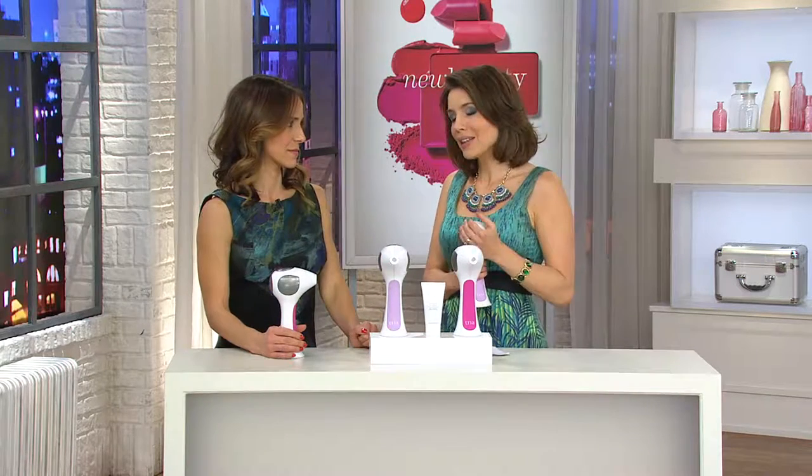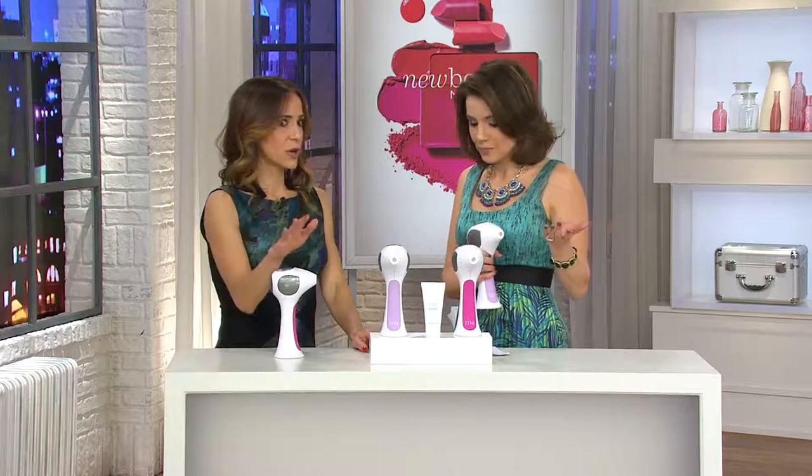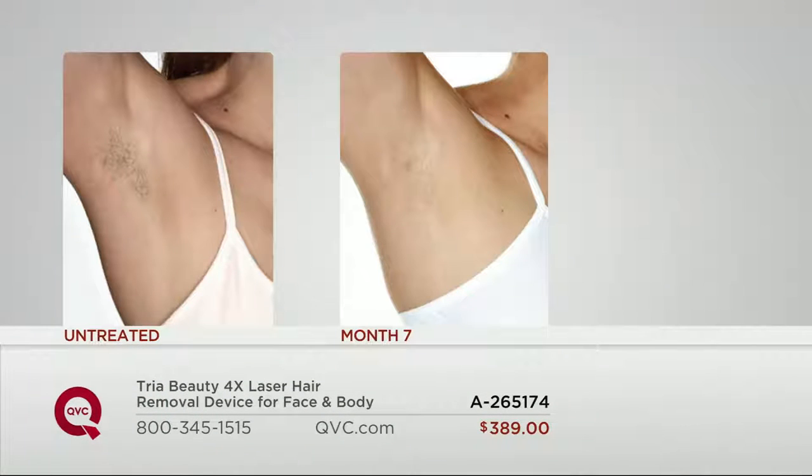You're going to see results in three months, but it does not take three months to start saying, oh my gosh, there's less hair there — a lot less hair there. Our clinical users reported 60% hair count reduction in just three treatments.